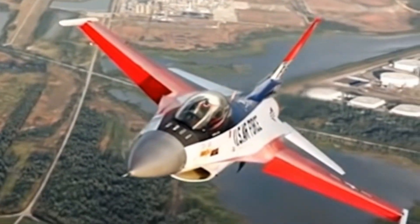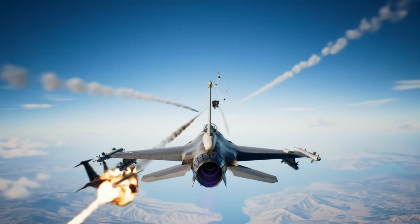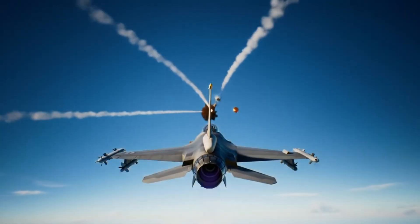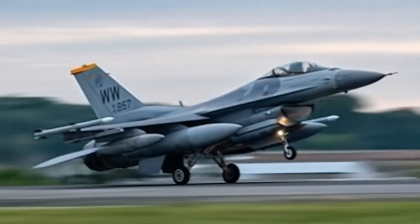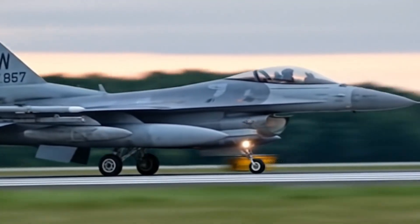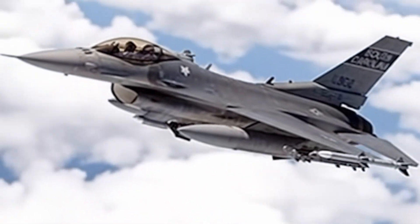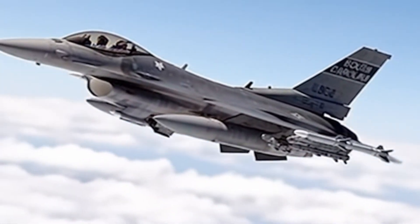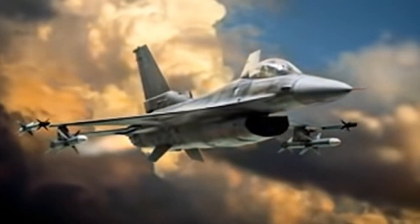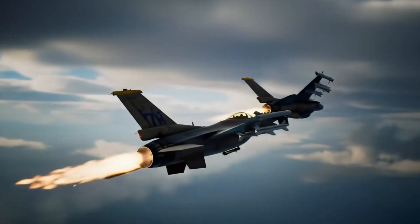The designers at General Dynamics had one audacious goal: forget the old rules. Build a jet that's lighter, more agile, and so maneuverable that it can literally outturn any enemy in a dogfight. Here's where it gets shocking — the F-16 was designed to be aerodynamically unstable. In the air, it wants to flip, roll, or crash. But with cutting-edge fly-by-wire technology, the computer constantly adjusts control surfaces, keeping the jet alive and making it incredibly lethal in a dogfight. Imagine a fighter so unstable it would fall out of the sky without constant electronic control, yet in the right hands, it can twist and turn faster than most modern jets.